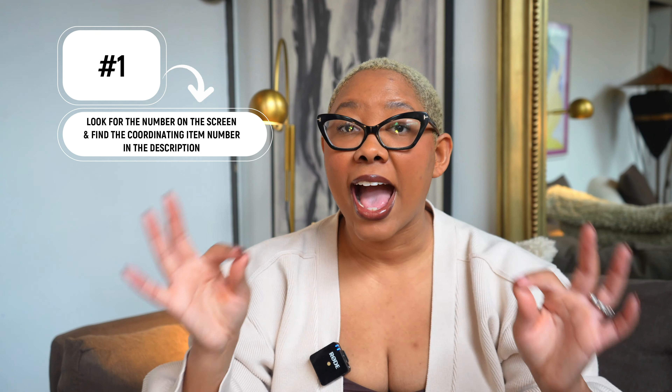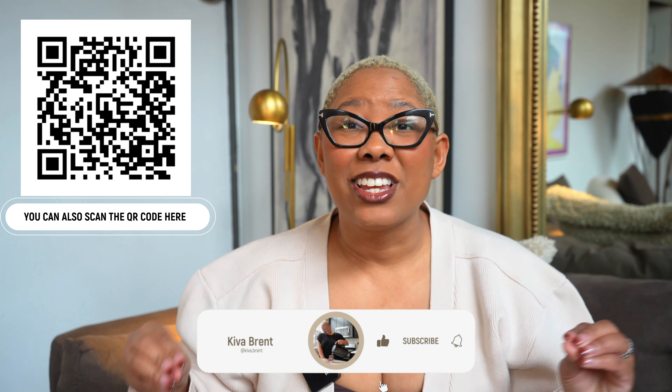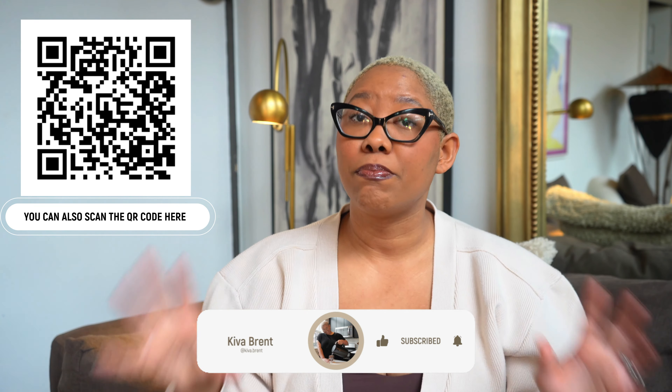If you're wondering how today's video is going to work, basically you will see a number up on the screen and you can find the coordinating item down in my description box and also pinned in the comments. This isn't the only big deal day video you're going to get. For day two, you're getting a video on products that are on deal and all of the deals are under $30. So the deals are going to be very different in these two videos, so be sure to tune into both, but let's get into it.